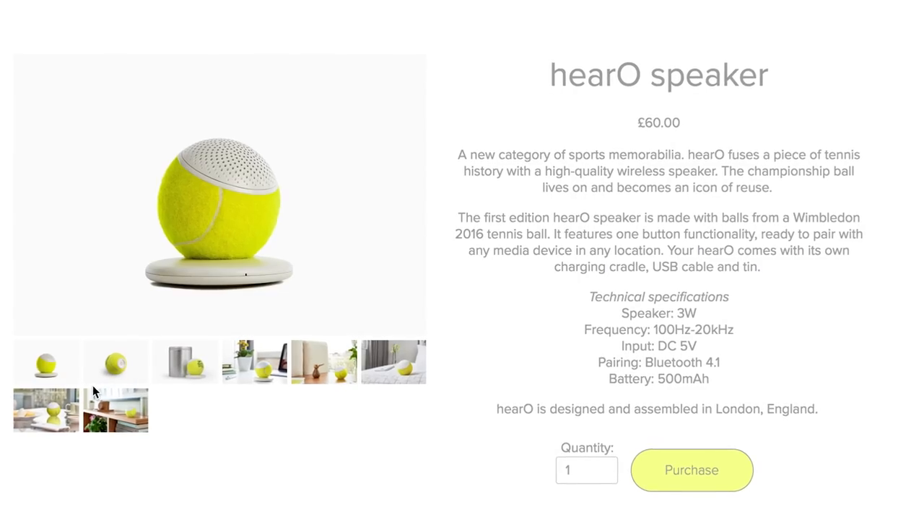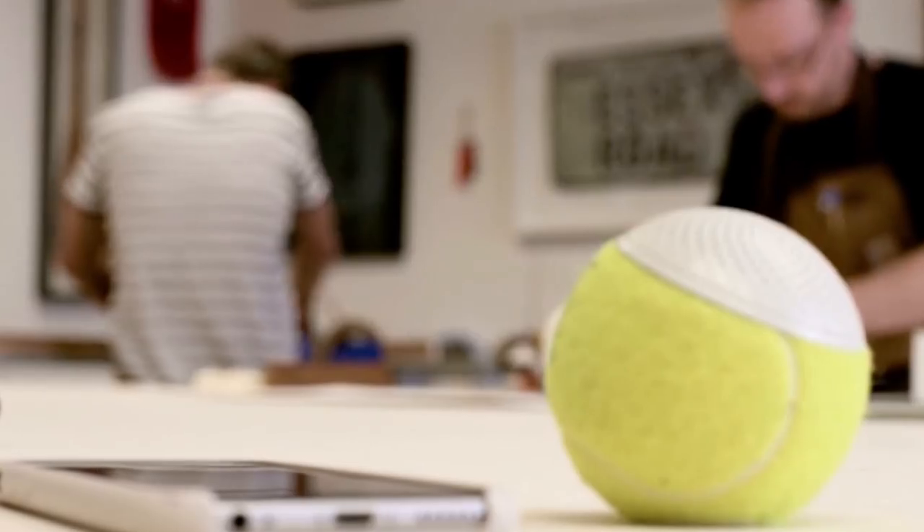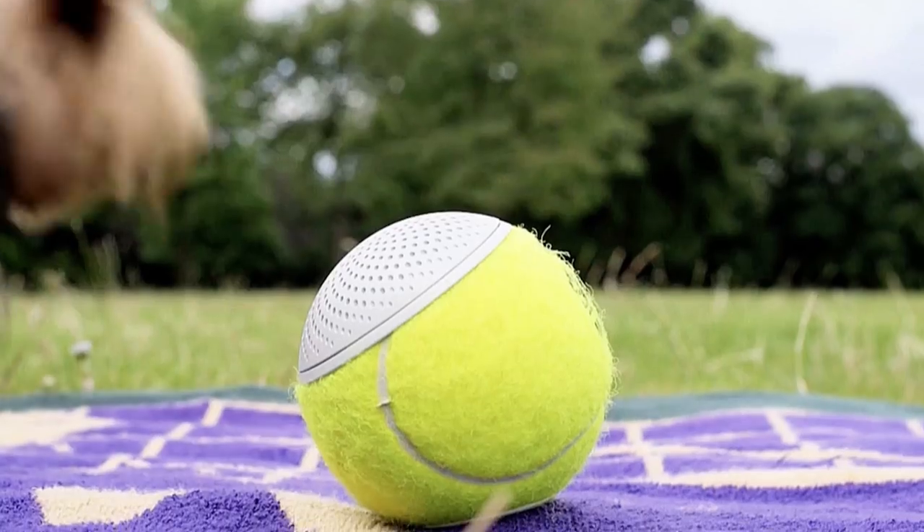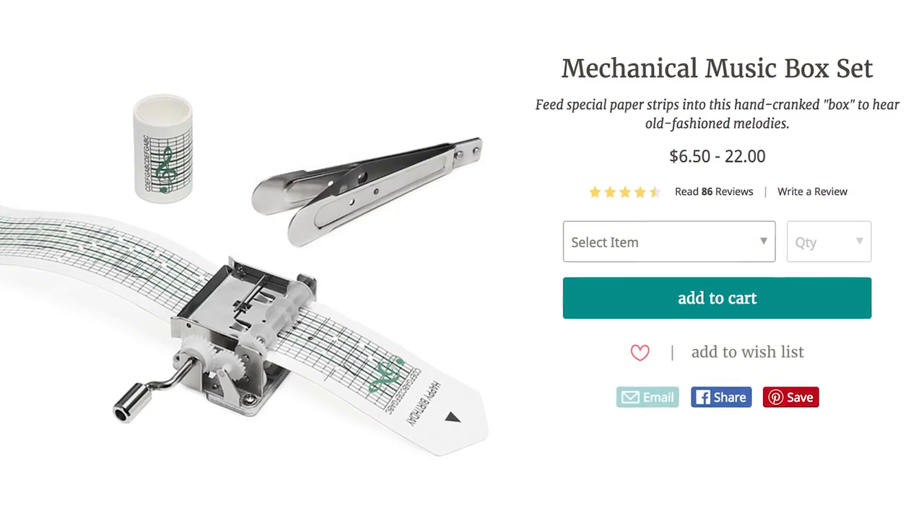Hey, what's all that racket? Make a tennis racket with the Hero Speaker — it looks like a tennis ball but sounds like music. Use it to create a spectacularly sporting atmosphere alongside books, plants, gear, and of course your mechanical music box set.